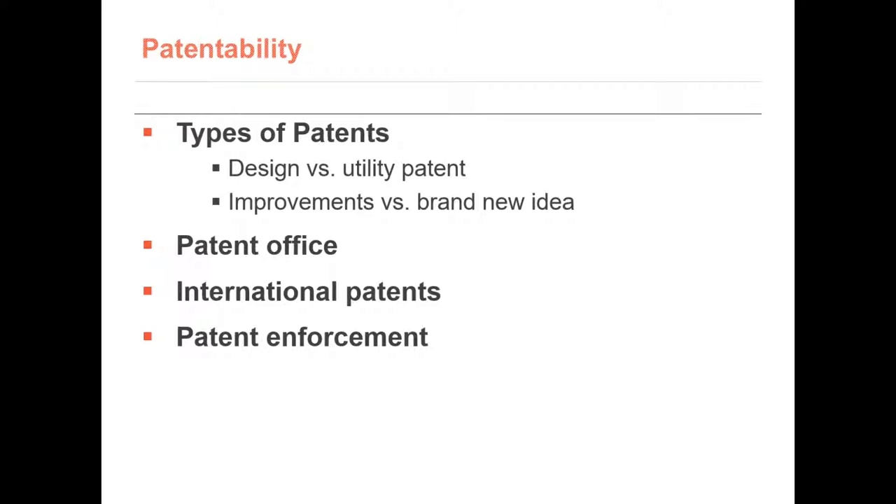Patents are classified by type, either a design or utility patent. A design patent is one that proposes a new design on an existing or new product. A utility patent is one that describes how the product works. Utility patents are worth more than design patents. A utility patent can describe a brand new idea or improvements on an existing product. The existing product doesn't need to be yours. A large percentage of patents are for improvements of products designed by entities other than the one filing for the improvement.